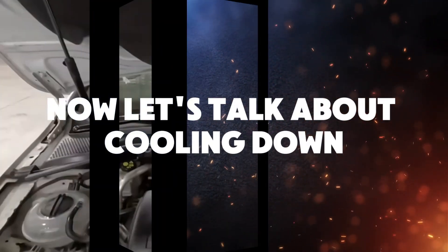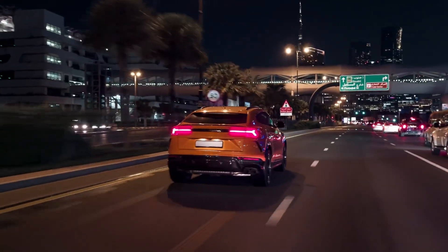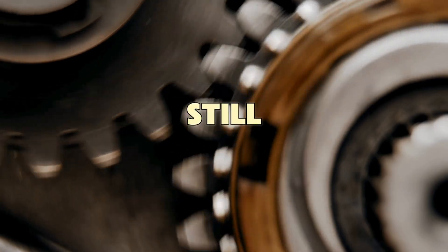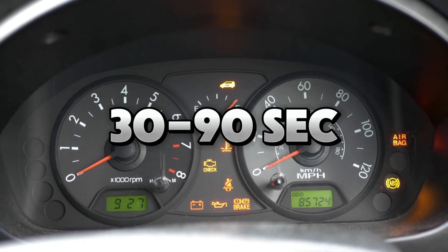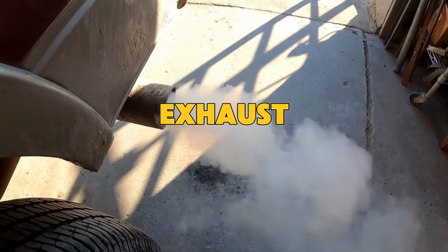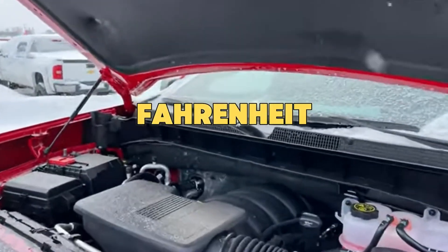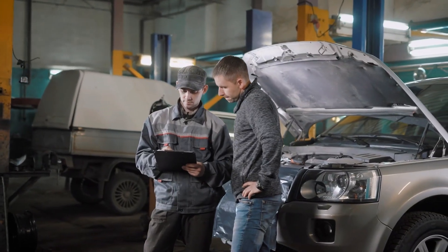Cooling down is just as important for turbo diesel engines. After heavy driving or towing, your turbocharger becomes very hot. Turning the engine off right away stops oil flow to the turbo bearings while they're still spinning fast and extremely hot. Let the engine idle for 30 to 90 seconds after hard driving so the turbo can cool down slowly while still getting oil. If your vehicle has an exhaust gas temperature gauge, wait until the temperature drops to around 300 to 400 degrees Fahrenheit before turning the engine off. This simple cool-down step greatly increases the turbo's life.